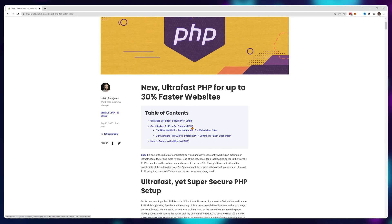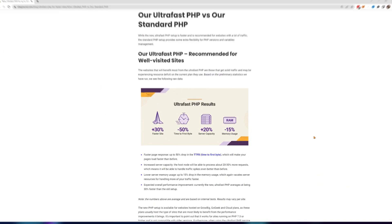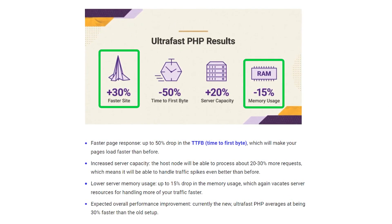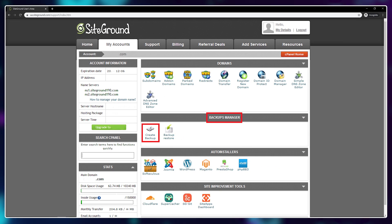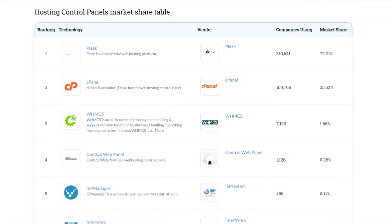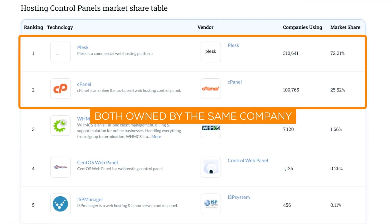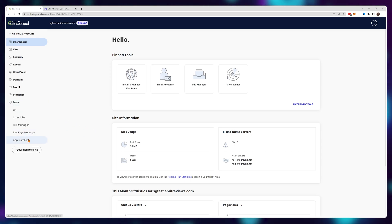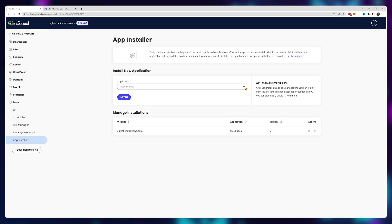The journey to this insane $2 plan started when SiteGround released their ultra-fast PHP, making their sites use 15% less memory and improving loading times for users by around 30%. At the same time, they moved away from cPanel — a third-party control panel integrated into pretty much every web hosting provider at the time — and instead invested in their native control panel called SiteTools.